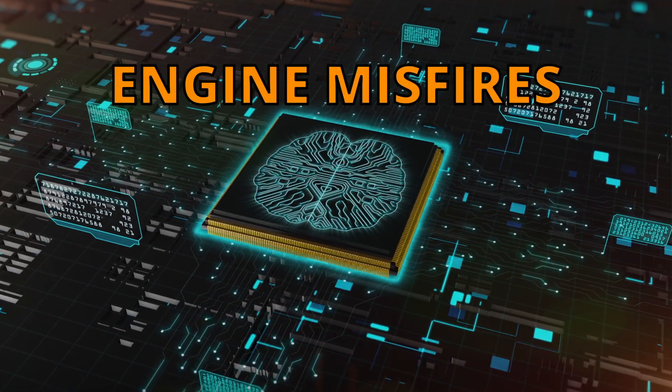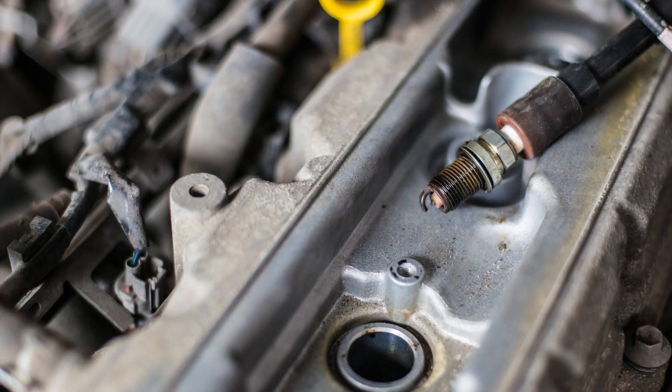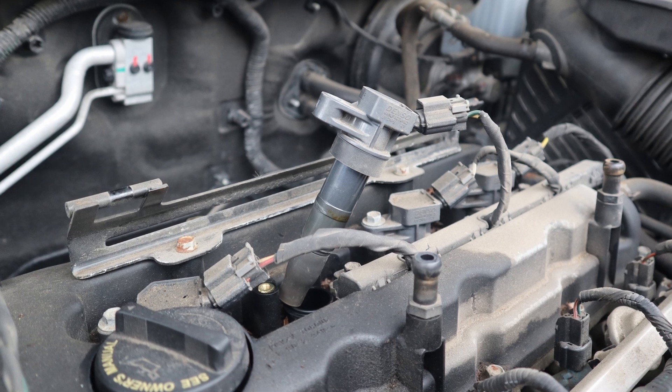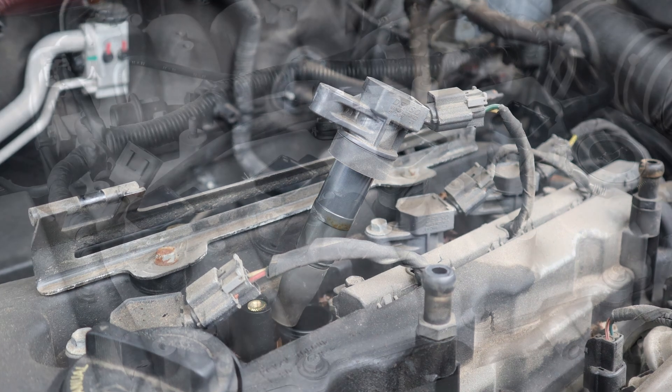This can lead to engine misfires, rough idling, and poor performance. Ignition coils create the high voltage needed to fire the spark plugs. Most modern vehicles have one coil per cylinder, and when one of those coils fails, or the circuit that controls it fails, you'll get a P0354 code.